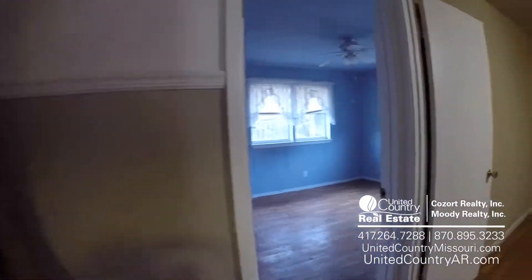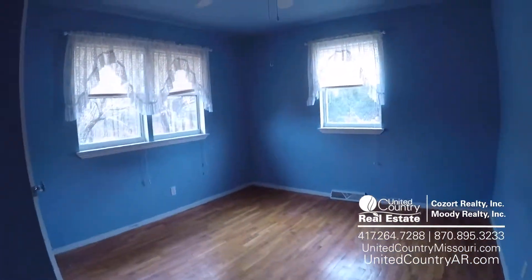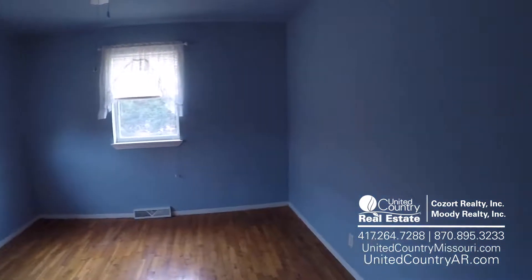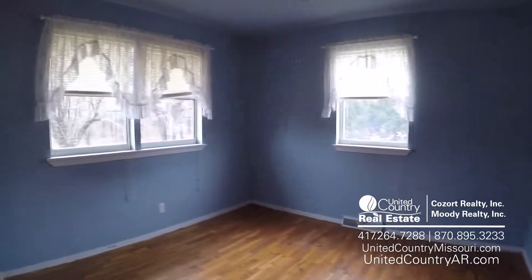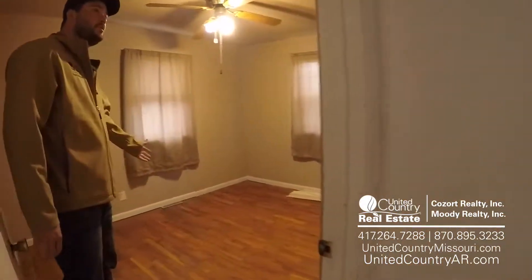Then we'll take a left right here through the hallway to bedroom number one. Still running with those hardwood floors — looks really nice in here, plenty of room. We'll come right through here to bedroom number two.